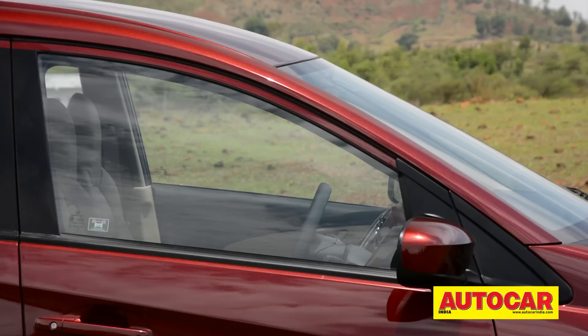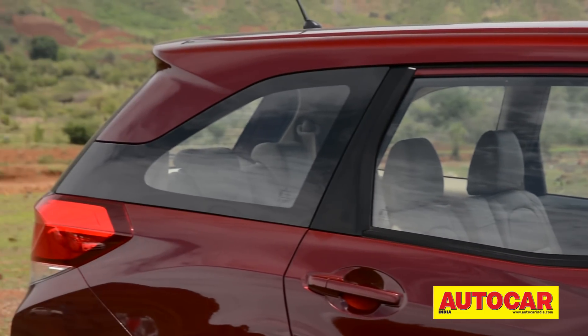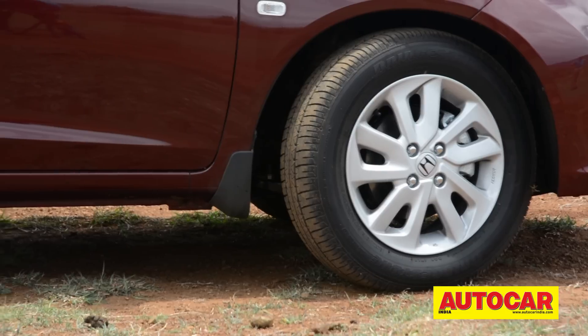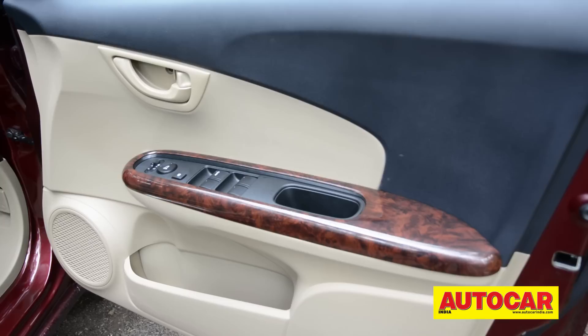Honda has used a clever lightning bolt-like feature along the doors. This attractive detail also has a practical use — it effectively drops the otherwise climbing window line and allows the rear of the car to appear more airy. What you also notice is the sheer size: 4.4 meters long with a 2,650mm wheelbase.